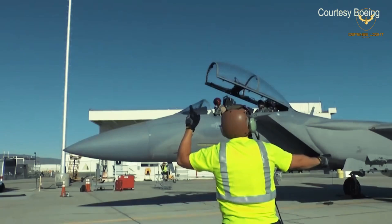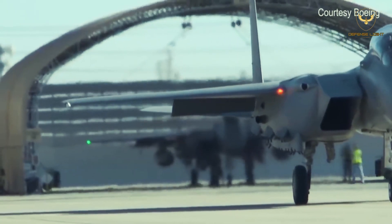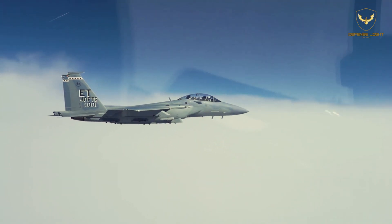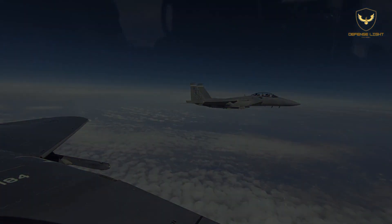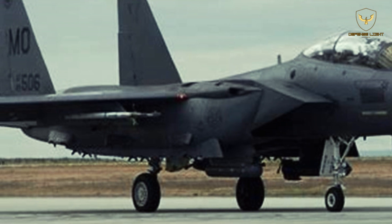The next six jets are slated for delivery in 2023, followed by upward of 76 over the next five years. Combined developmental and operational testing is ongoing, and the type flew its first operational test sortie from Nellis in October 2021. An F-15EX fired a live missile for the first time on January 25, 2022, launching a pair of AIM-120s over the Eglin range.